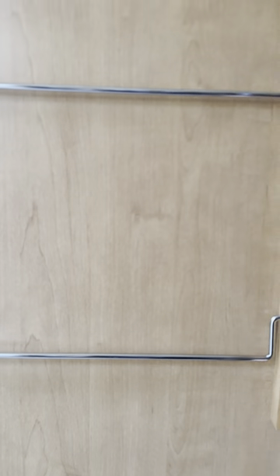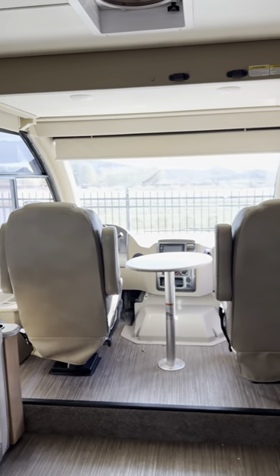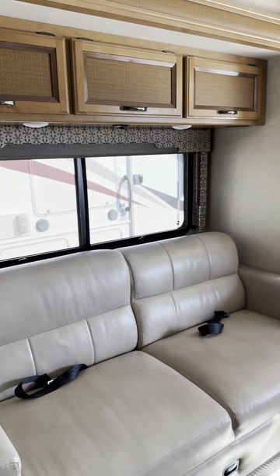It's got a TV in there. On the used units we guarantee that all factory systems are working, so like the AC, heat, propane, or generator, things like that.